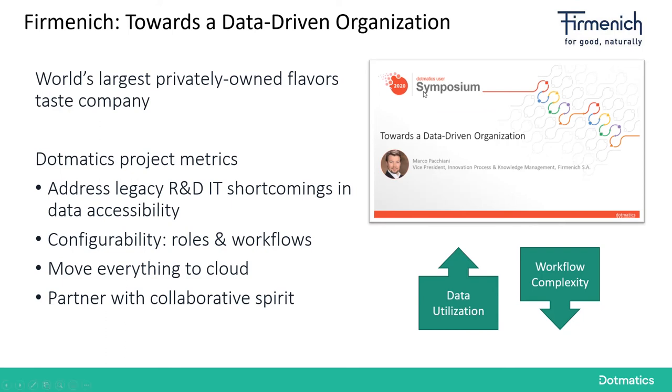Firmenich is another very interesting case study. During one of our user symposia, Marco Pacchiani gave a presentation talking about how Dogmatics helped Firmenich become more data-driven. As you may know, Firmenich is the world's largest privately-owned flavors and taste company. The Dogmatics project was not about starting from scratch like Clarion, but about addressing very specific legacy IT shortcomings in terms of data accessibility. The ability to configure roles and workflows was really important to them, as was moving everything into the cloud and finding a partner with a collaborative spirit. Using Dogmatics, they could increase data utilization and reduce workflow complexity.